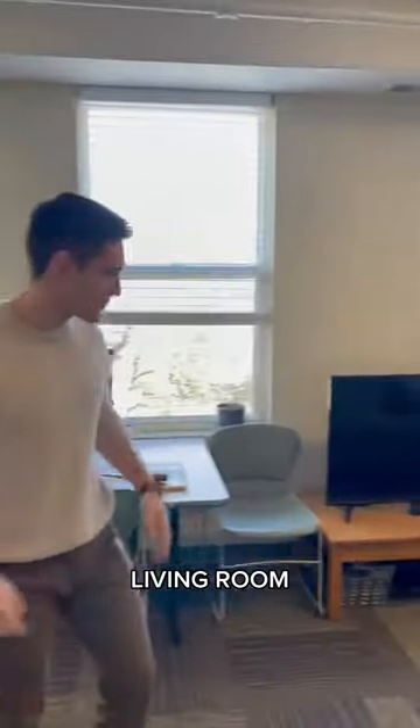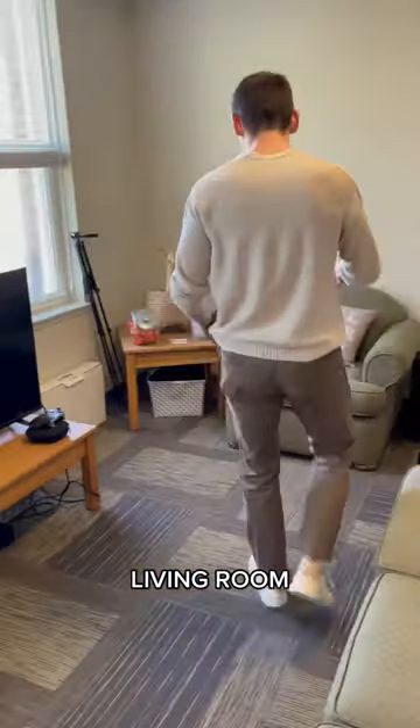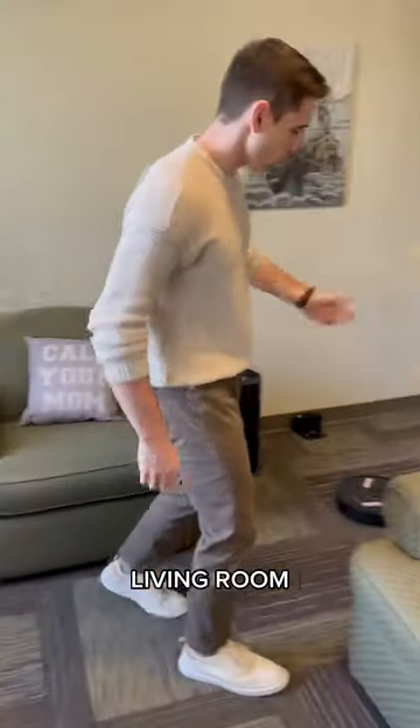Starting off, we've got the living room. Pretty cool. We got a couch. Call your mother. Dead succulent. Gifts for distinguished guests. We'll keep moving.